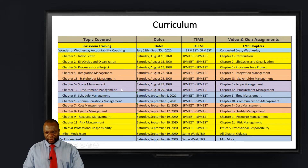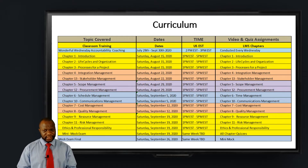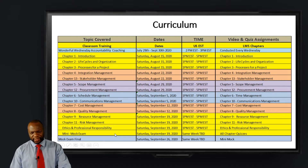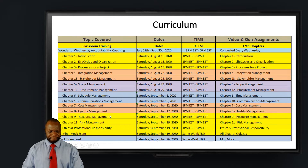Then we have five and twelve the following week. Then we have six and ten — we break them so that we can cover the content more easily. Six and seven are very heavy as well, and that's why we pair six, five, and four with easier chapters. The next week we cover costs and quality, and then the following week we cover resource management and risk. Then we have ethics, the code of ethics, and a mini mock exam on the week of September 19th.